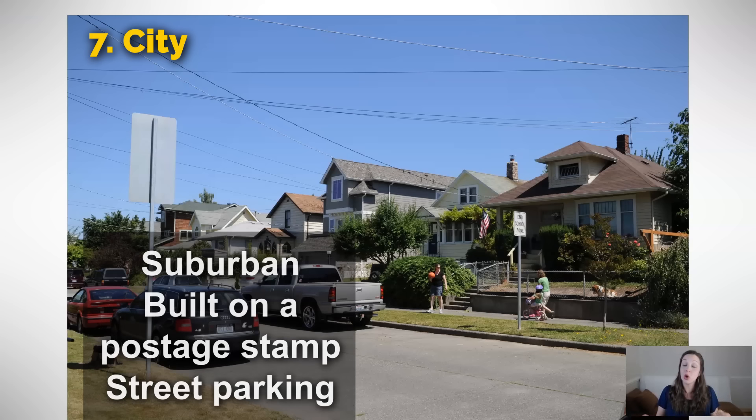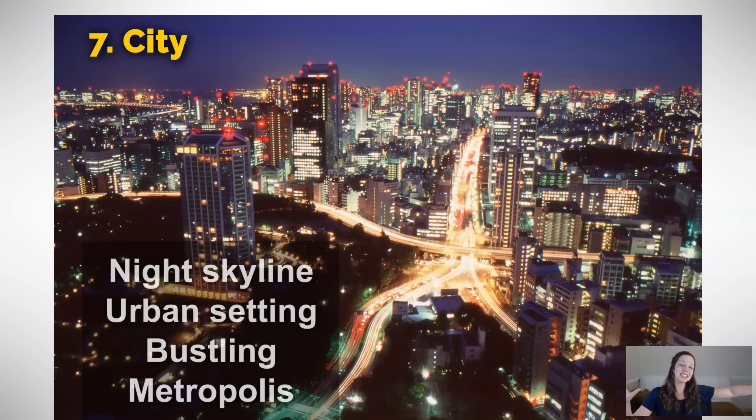Here you can see a lovely night skyline — I believe this is Tokyo. This is an urban setting. The previous picture was suburban and mainly residential, but here we have an urban setting that is a bustling metropolis. We often use the adjective bustling, which means extremely busy with lots of movement, to describe cities. A metropolis is a huge city. I would not at all describe the city where I live as a metropolis — it is just a city, maybe even a town — but Tokyo is certainly a metropolis. It's huge, it's bustling, there's a lot going on.